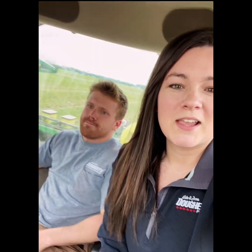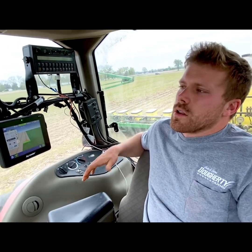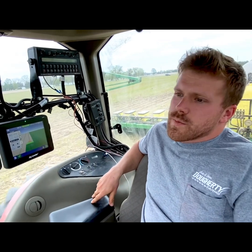It's May 13th. I'm here with my husband Luke. We are planting Waxy Pro corn into cereal rye cover crop. Luke is going to tell us a little bit about what we look for in the cab while we are planting. We're going to take a look at some of the technology we have in our cab today that allows us to monitor what's going on on the planter and really just make sure it's doing the best job we possibly can do.